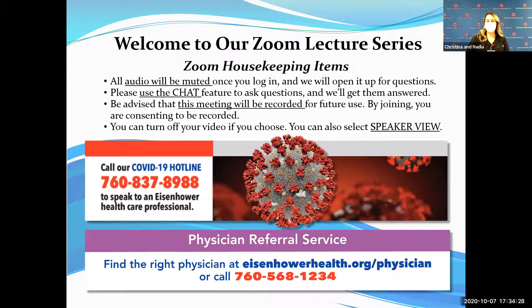Hello, I'm Nadia Jensen, a respiratory therapist here at Eisenhower. I've been here almost seven years and have also been working with pulmonary rehabilitation. I work alongside my wonderful co-worker Christina doing respiratory education and follow-ups with patients after being discharged. I'm happy to be here with you guys tonight.